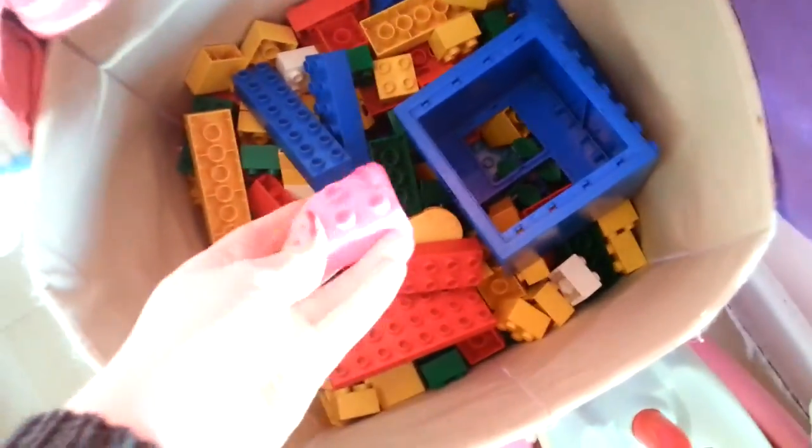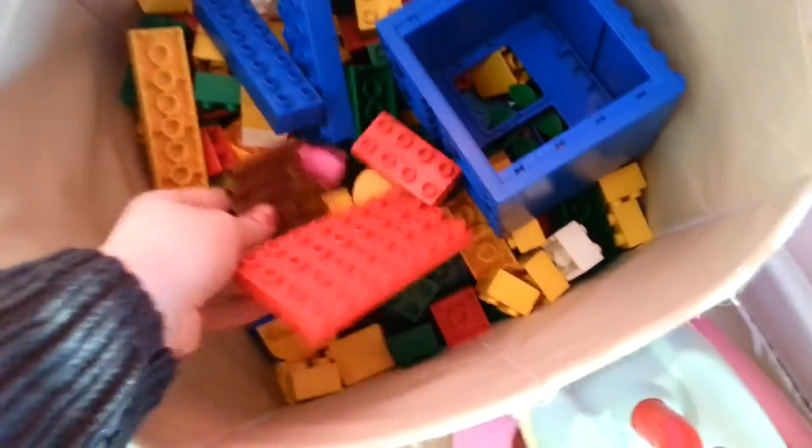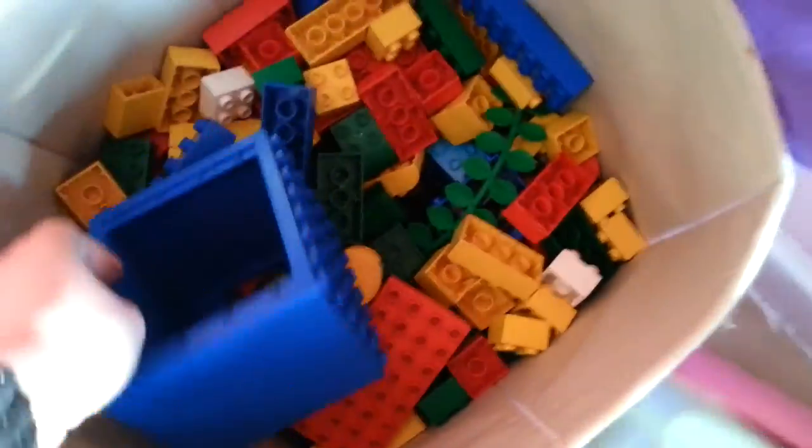We did get another box of duplo, but I think the box has been thrown out. We've just put all her duplo in here now — loads of different colours, and there's part of her Jake and the Neverland Pirates bits in there.